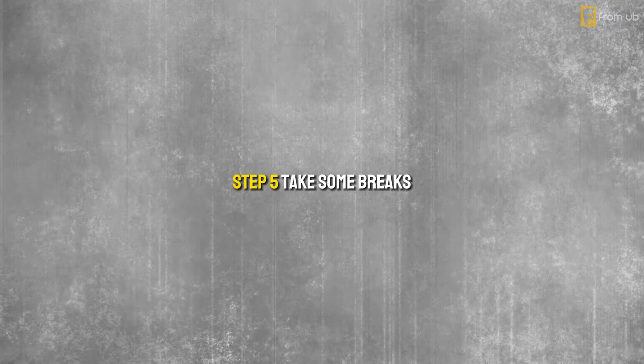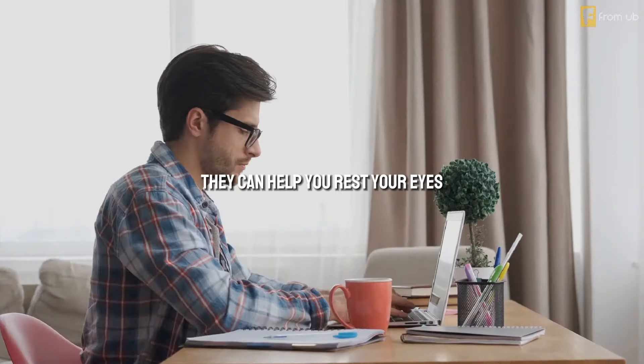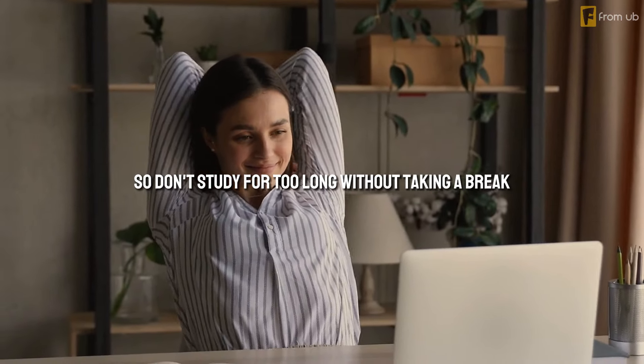Step 5: Take some breaks. Breaks are essential for your mental and physical health. They can help you rest your eyes, relax your muscles, and recharge your batteries. They can also help you improve your focus, retention, and performance. So don't study for too long without taking a break. Follow the Pomodoro Technique, which is a time management method that involves studying for 25 minutes, followed by a 5-minute break. Repeat this cycle 4 times, then take a longer break of 15 to 30 minutes. During your breaks, you can do some light exercises, such as walking, jogging, or jumping jacks, to get your blood pumping and your oxygen flowing.